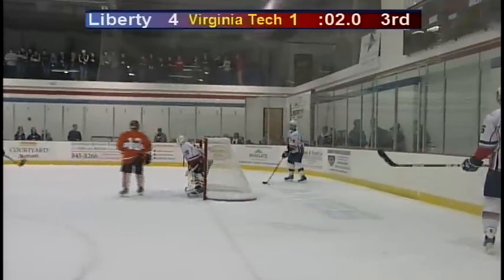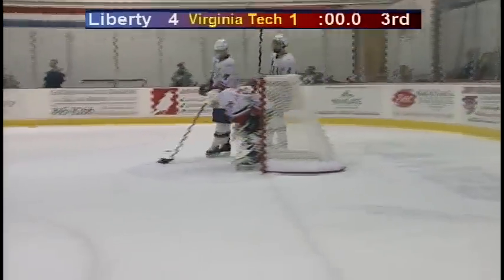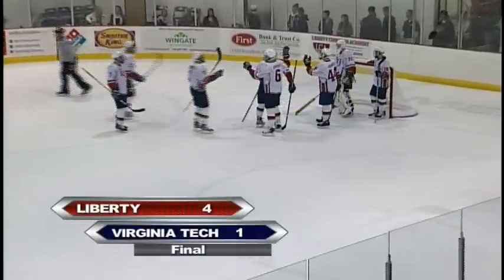And that's going to do it here. Liberty winning their third in a row, as they took one from Central Oklahoma, and now have defeated the Virginia Tech Hokies by a score of 4-1.